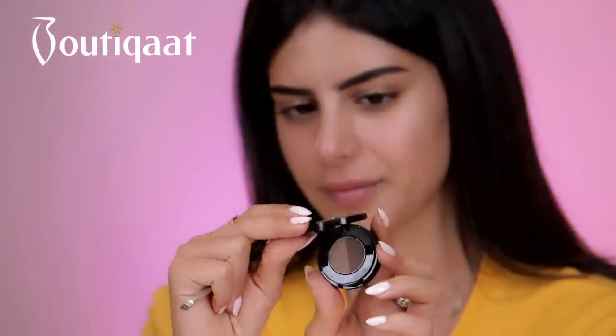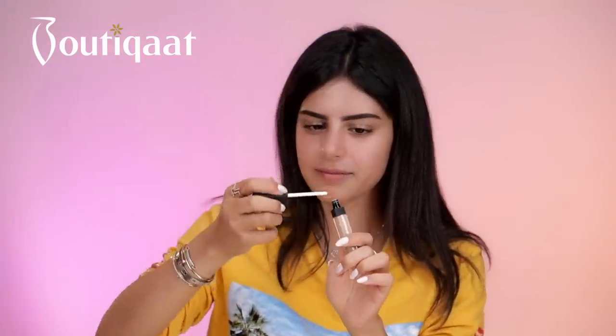I'm going to use Anastasia Beverly Hills Brow Wiz in the dark brown shade. I'm going to use Anastasia Beverly Hills Dark Brown Powder Duo. I'm going to use the NARS Radiant Creamy Concealer in shade Macadamia. I'm going to use Anastasia Beverly Hills Clear Brow Gel.